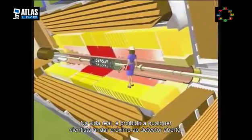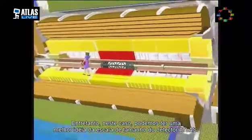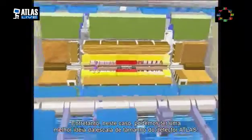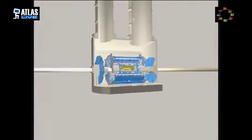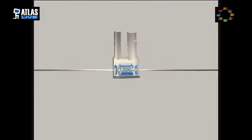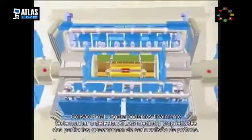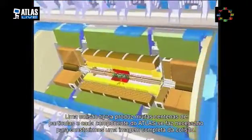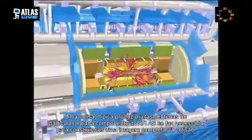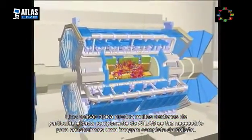In reality, a scientist would not be allowed to walk through the open detector, but in this case it illustrates the sheer scale of the Atlas detector. Now we can finally witness the Atlas detector measuring the particles from the colliding protons. A typical collision produces many hundreds of particles, and each component of the Atlas detector is necessary to build a full picture of the collision.